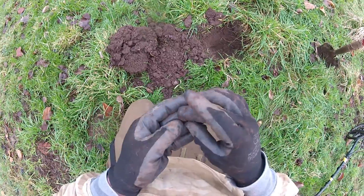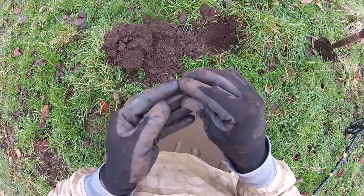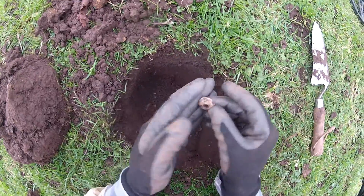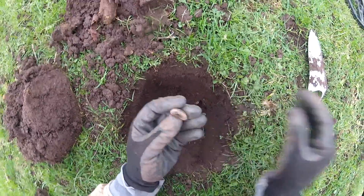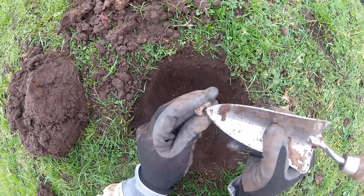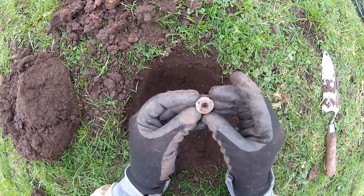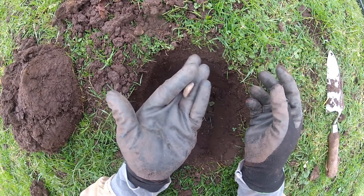Next find, another coin — it's an old penny by the look of it. Yeah, 1971 one pence. Next find — it's definitely lead, it's got a hole for it. Maybe it's the bottom of an old lead weight or something. I have found what I believe to be an old lead weight in this field before, so there's every chance that's what it could be, but it could just be a piece of junk.